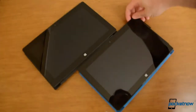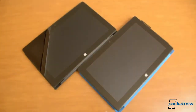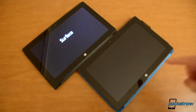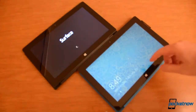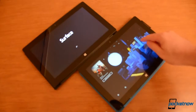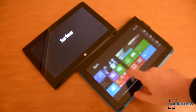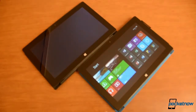Let's see how quickly these turn on. Boot up time is pretty important for a tablet — you want it to be ready right away. This is the Surface Pro and that's the Surface RT. And you see the Pro is already done. We're in. Still waiting for the RT, which stands for real time.